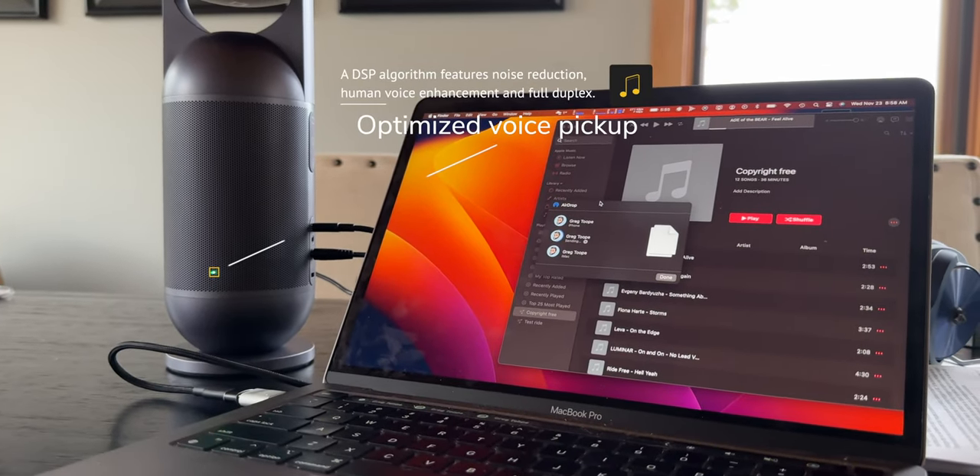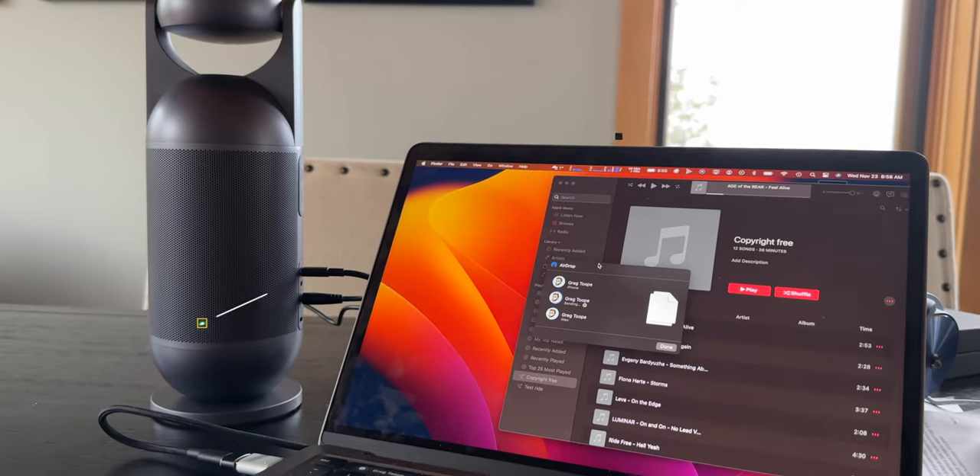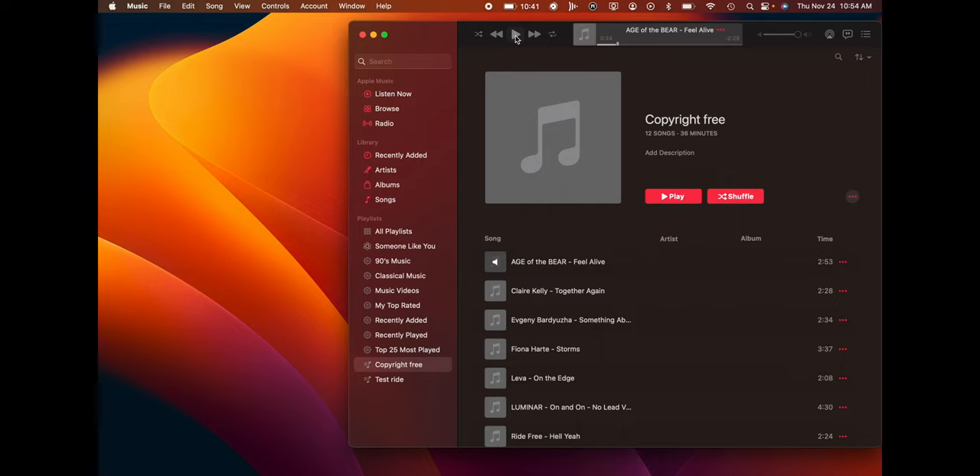Number one — the speaker on here is fantastic. I was absolutely blown away. I'm playing some non-copyrighted music through it right now, and it's really good. It's got really good low end and the sound comes from everywhere — it's like a 360 speaker. I've got nothing left to say — it is so good. I was blown away by how good this speaker is.